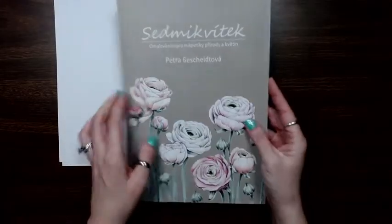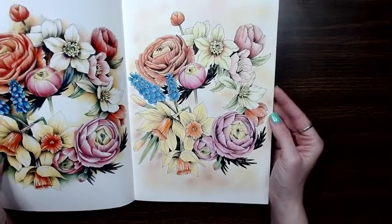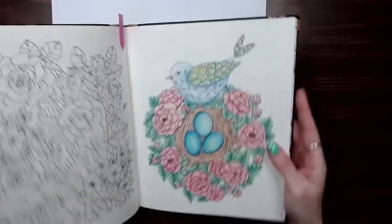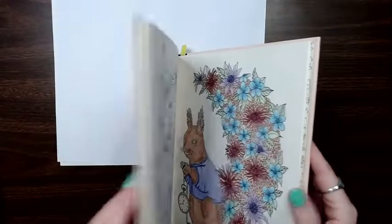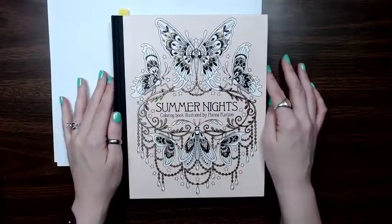Then I have this Petra book, which I think is Seven Flowers — I'm not sure. And I did this one in this book. In Twilight Garden — as you know, this is one of the ones that I would like to finish — I did this one. And then lastly, these aren't in order, but I did one in Summer Nights, so I did this one. So that is my completed pages for February.